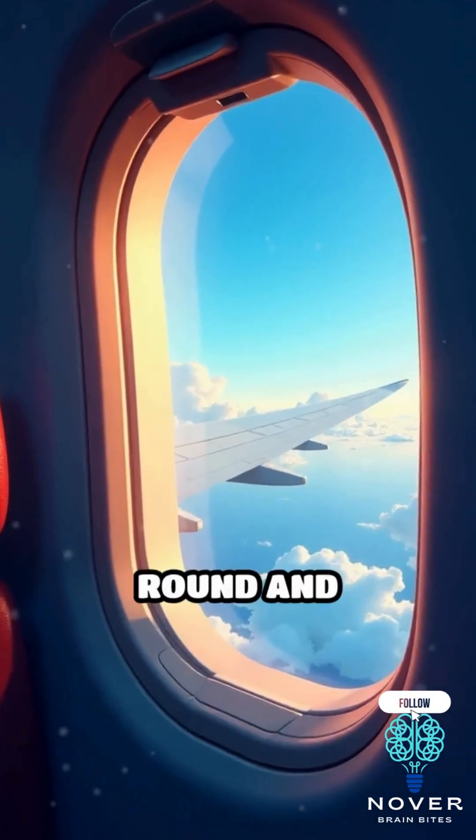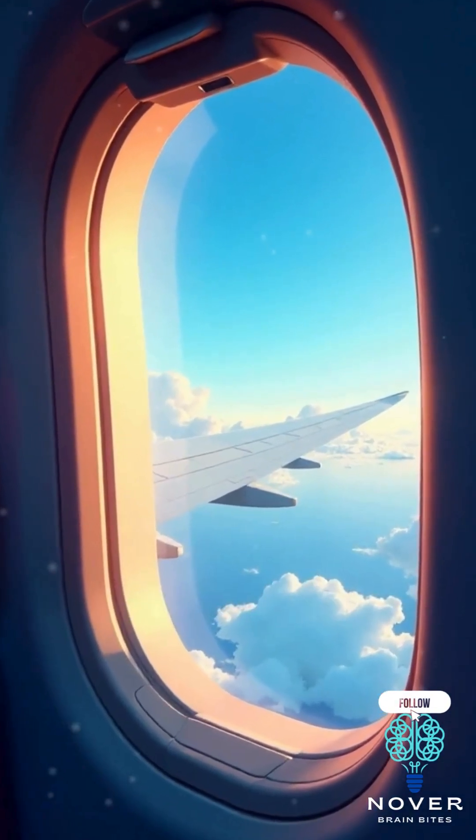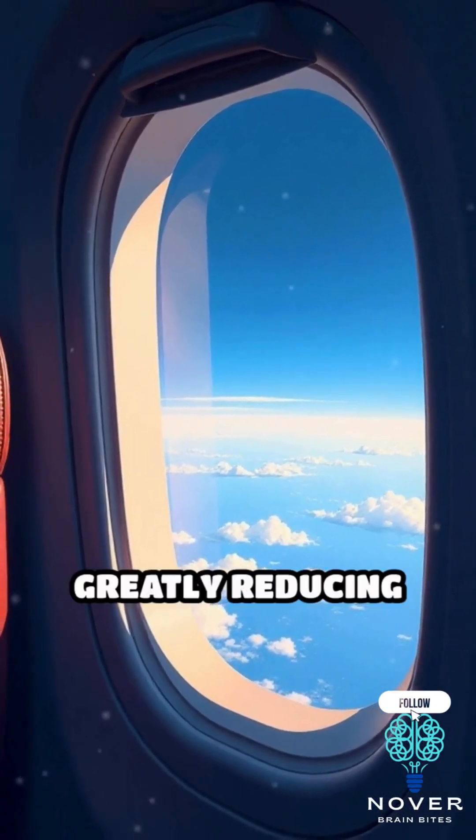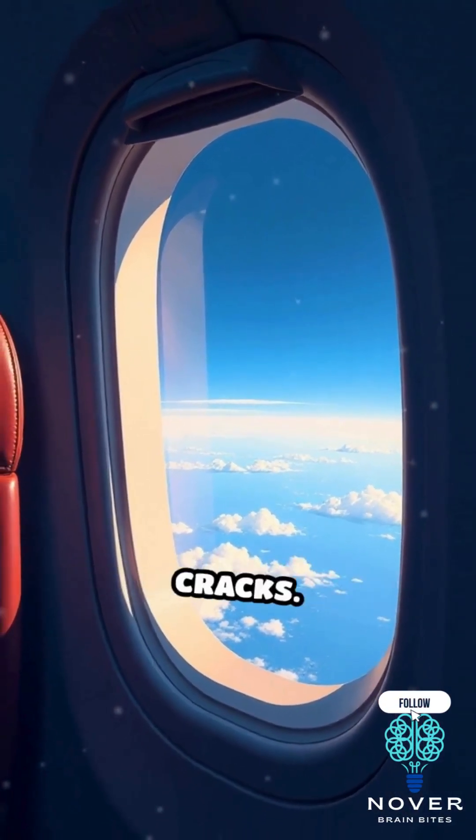The solution? Round and oval-shaped windows. Their curved edges allow stress to flow evenly around the window, greatly reducing the risk of pressure-related cracks.